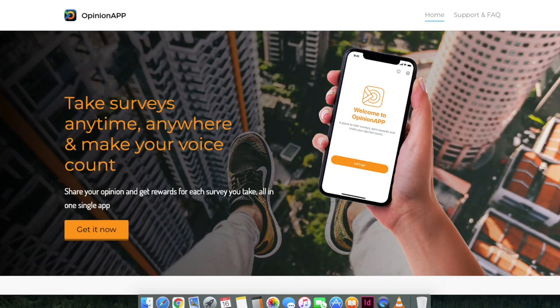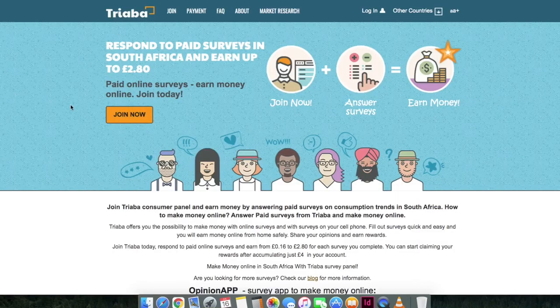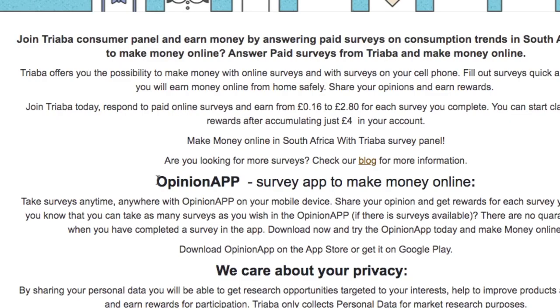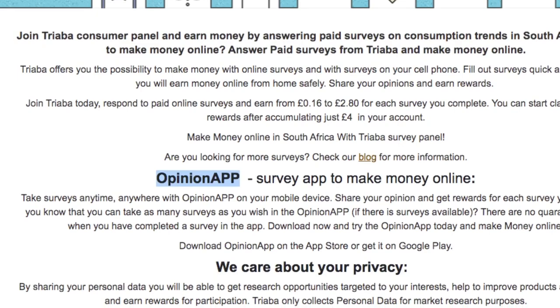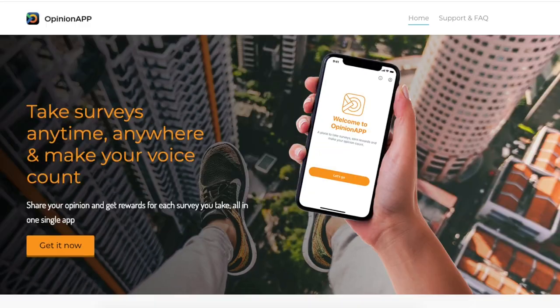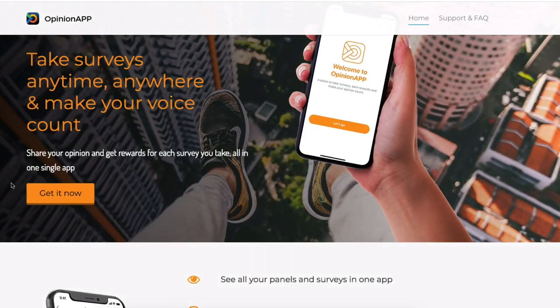The third app is called Opinion App, made by the popular survey site Triaba. If you're in South Africa and have been looking for survey sites, you may have come across Triaba — it's one of the most trusted survey sites in South Africa and in many parts of the world. On their website they recommend the Opinion App, describing it as a survey app to make money online. Scrolling to the bottom of their website you'll see it's available on both Google Play and the App Store.